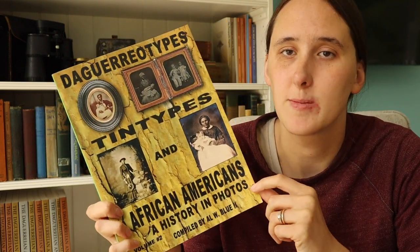All of my historic photo images are of white people — white people are cheap and plentiful to get early photographs of. If you try to collect photos of other minorities they can be a little more pricey. But I did find this book I recently added to my collection — 'Daguerreotypes and Tintypes and African Americans: A History in Photographs' — which is pretty cool. It's got lots of big photographs, though without information like year, source, or who the people are. There are two volumes and it's pretty cheap on Amazon.